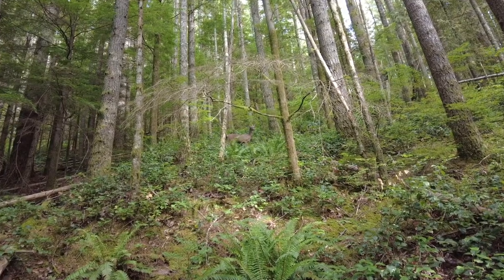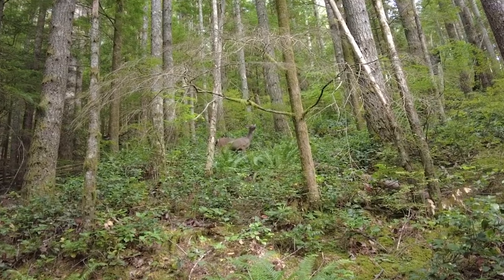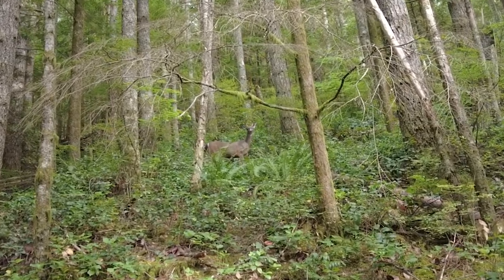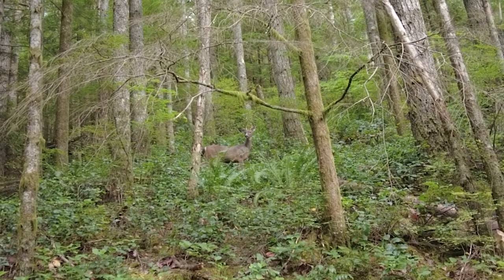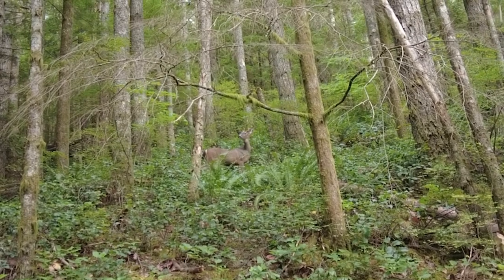We've been going really slowly on our mushroom hunt today. And while we were kind of bent down lower on the slope, two deer walked by above us. I'm not sure if we got them on video — we tried. But they didn't see us or smell us.